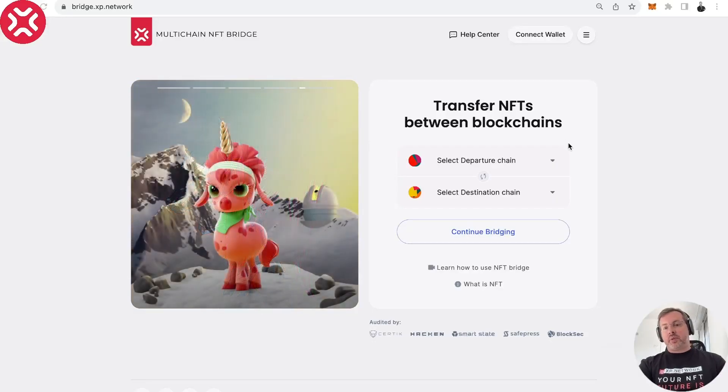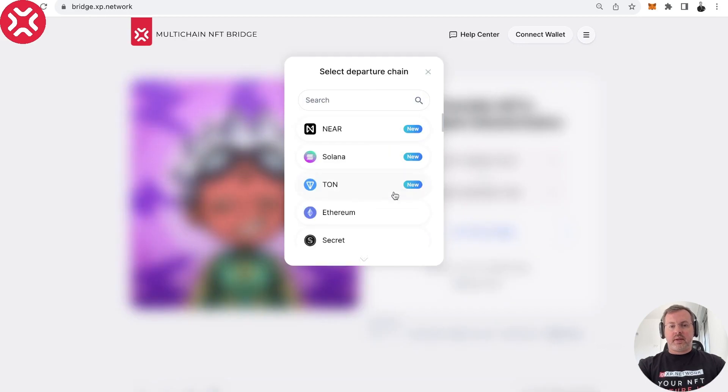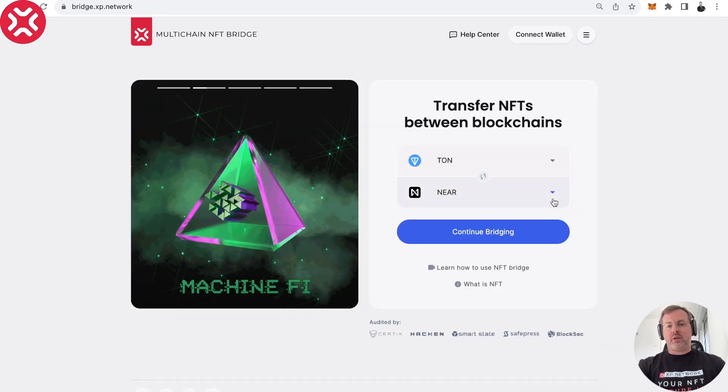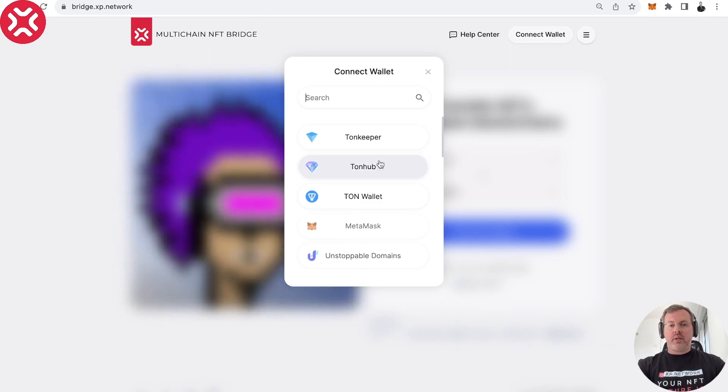Hi guys, this is Demo Brook from XP Network. Today we're going to show a transaction between two non-EVM chains that is possible in XP Network NFT Bridge. We're going to send an NFT from TON to NEAR — both chains are non-EVM, so that's why it might be of interest.